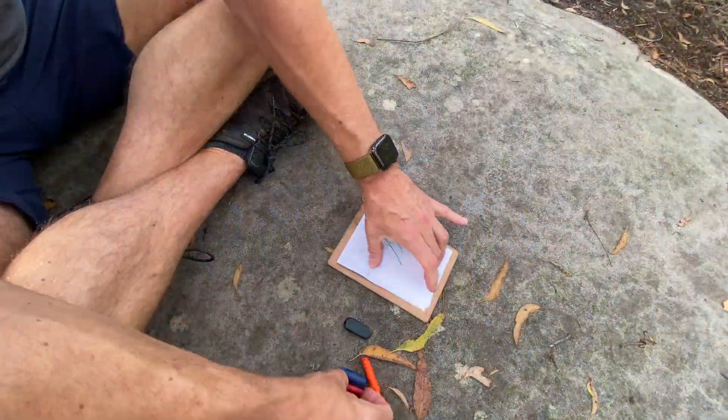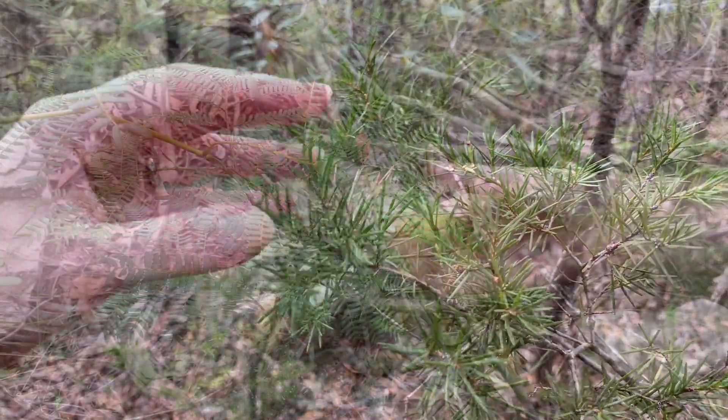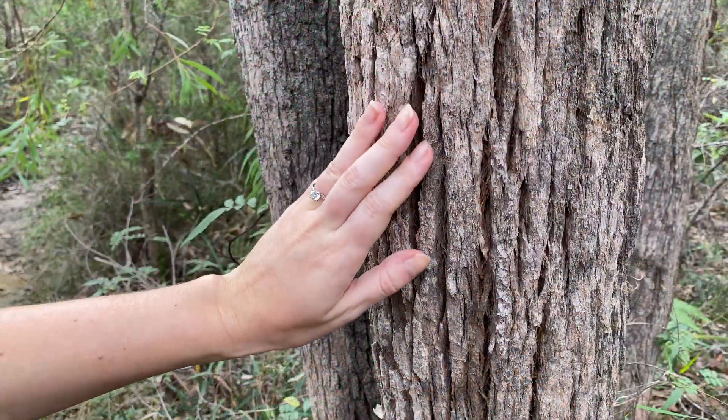In the eucalypt forest, Steve is doing a leaf rubbing. You can use touch to investigate natural textures and later write down your findings.